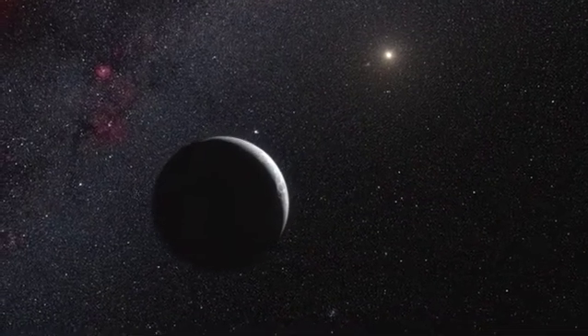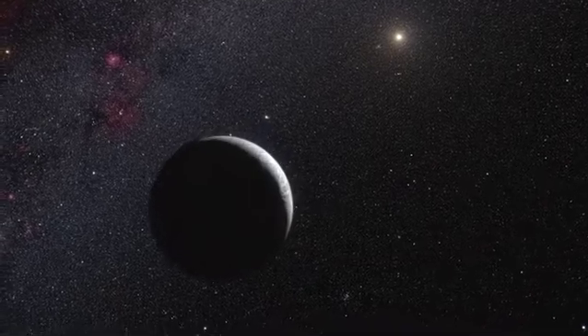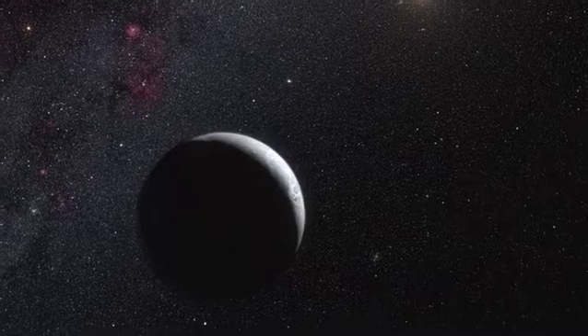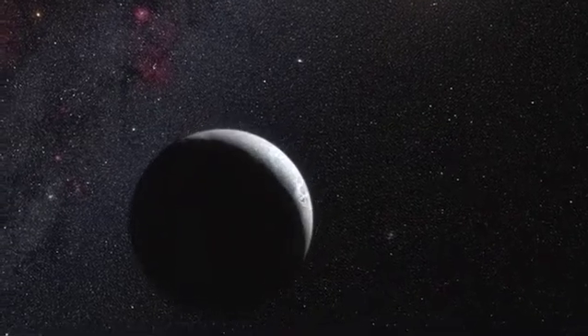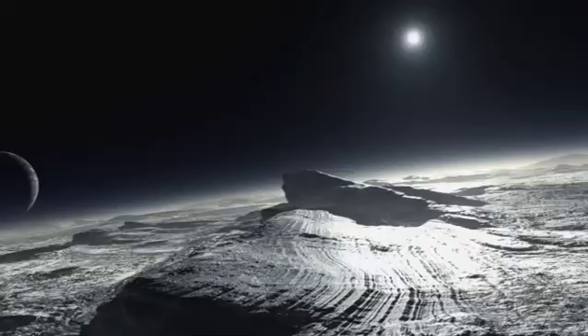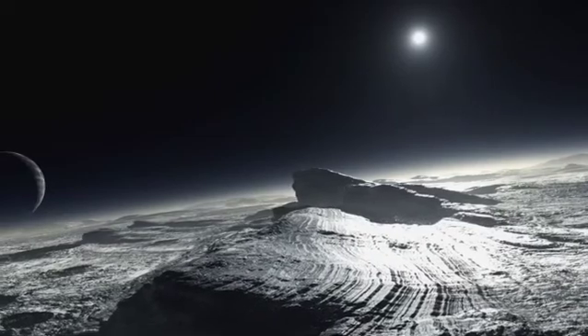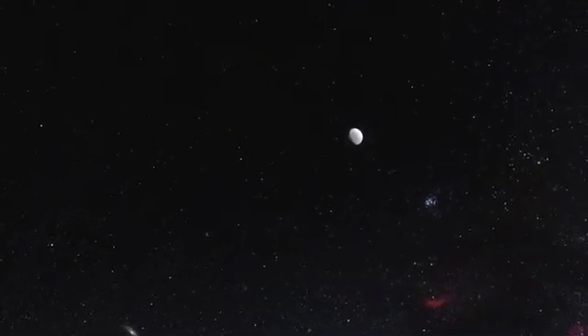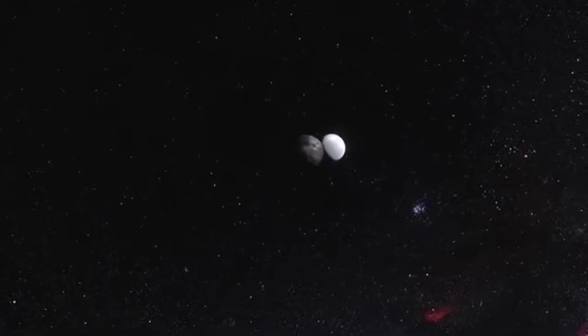Eris was identified as a large object in the outer solar system in 2005. Its discovery was one of the factors that led to the creation of a new class of objects called dwarf planets and the reclassification of Pluto from planet to dwarf planet in 2006. Eris is three times farther from the Sun than Pluto at the moment, and until now was believed to be about 25% bigger.